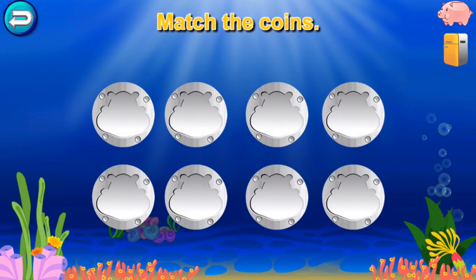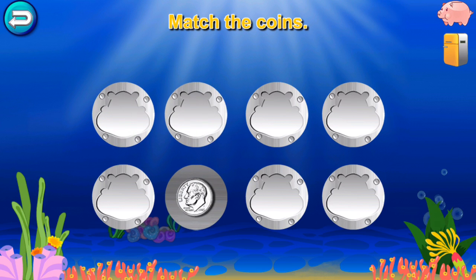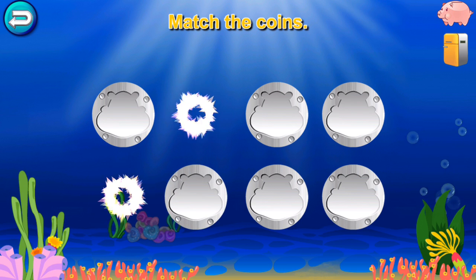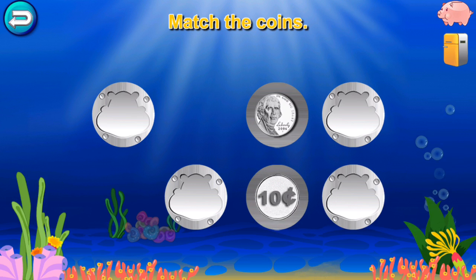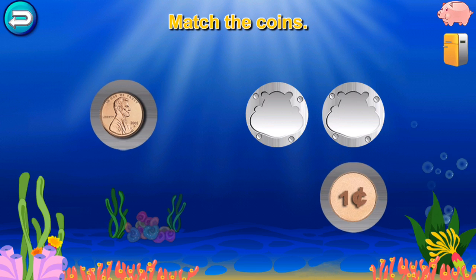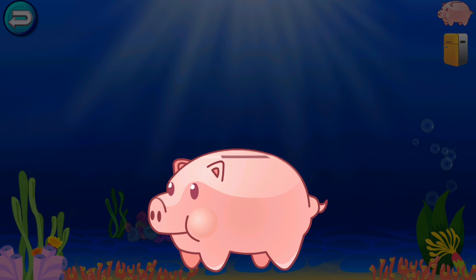Can you match all the coins? Penny, 25 cents. Dime. Quarter, 25 cents. Quarter. Nickel, 10 cents. Dime, 10 cents. One cent. Penny, 5 cents. Nickel. Great job! You won a quarter!